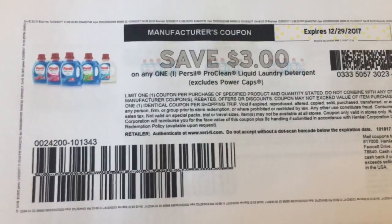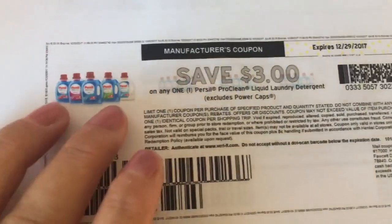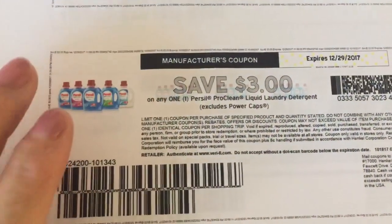Hey guys, just a very quick video — look what just appeared on coupons.com! It's a $3 off Persil coupon, good right till the end of the year. I would print this out on coupons.com ASAP.